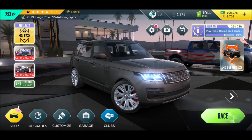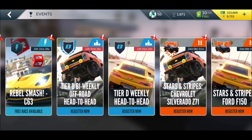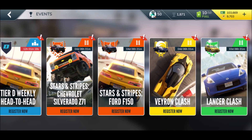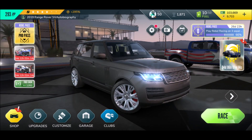Everything is working, let's see what we have. We got a free race, we got the Lancer Shootout, Stars and Stripes — register now — and a Veyron Clash. Wow, a Veyron Clash — interesting, I'm definitely going to join that one later.